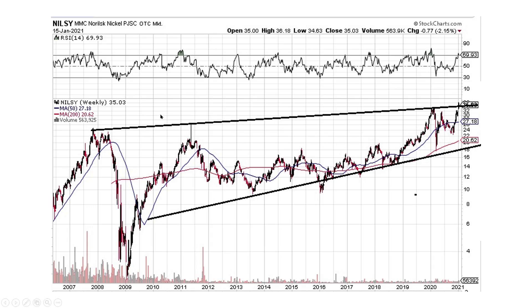Here's Norilsk Nickel. This one's looking great. It's right at the top of this large pattern from the last bull market. If this thing breaks to the upside, this is going to run — cheetah speed higher. I liked it. I like this company. I was buying it all through here and I think it's going to go much, much higher.